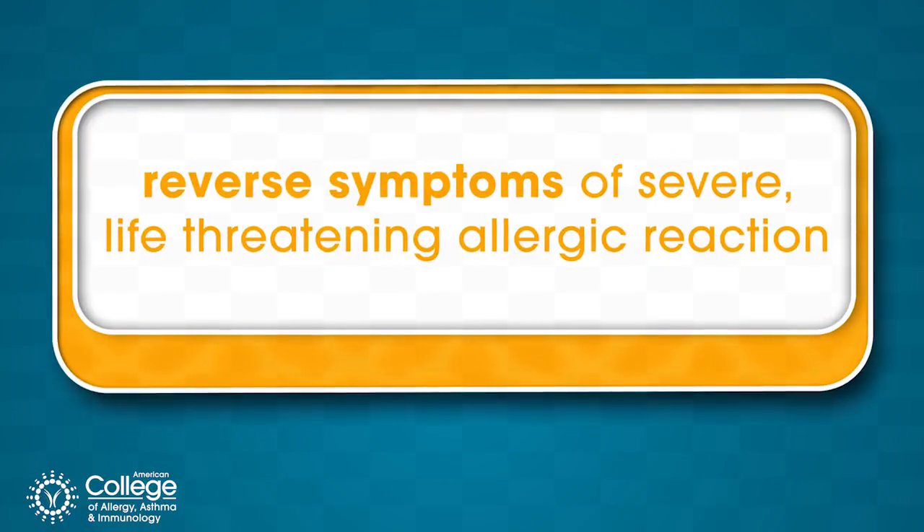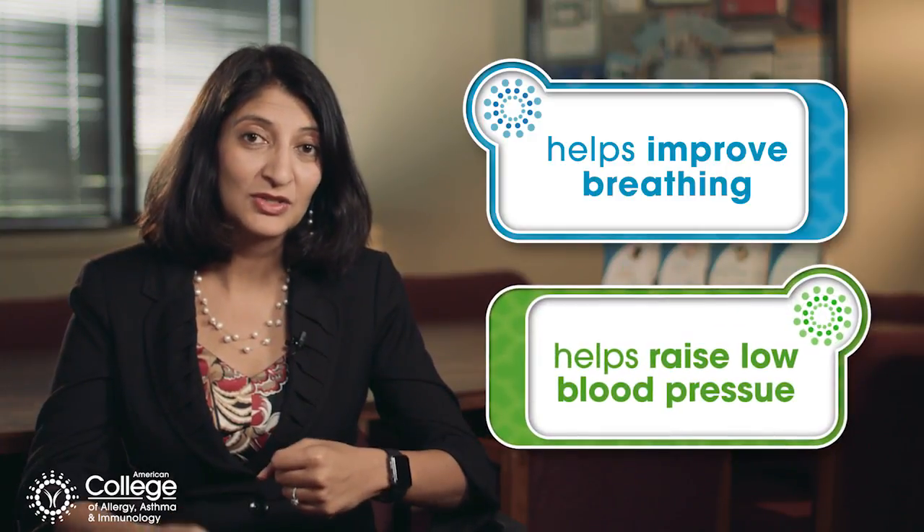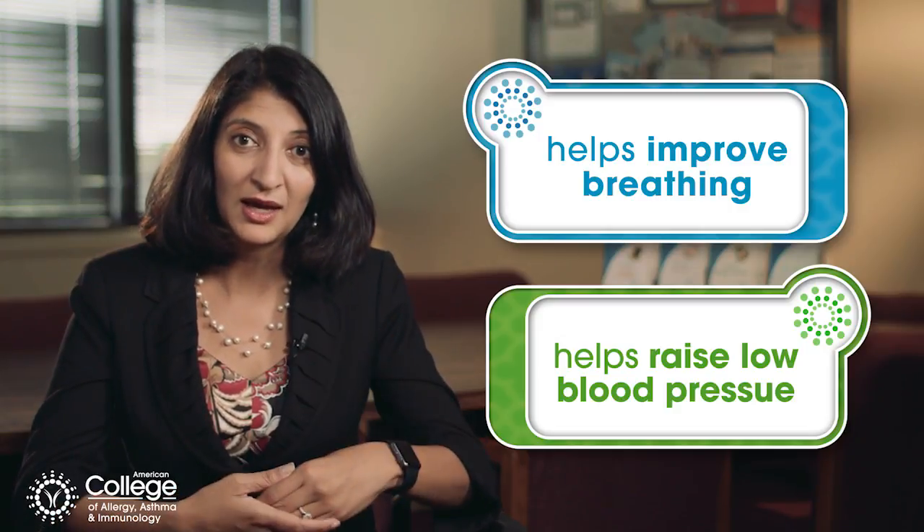What it will do is it will reverse many of the symptoms that occur when you're having an allergic reaction. For example, some of the breathing issues, the tightening of the airways, it'll help loosen it. Cardiovascular issues, when your blood pressure is dropping, epinephrine helps increase it or bring it back up.